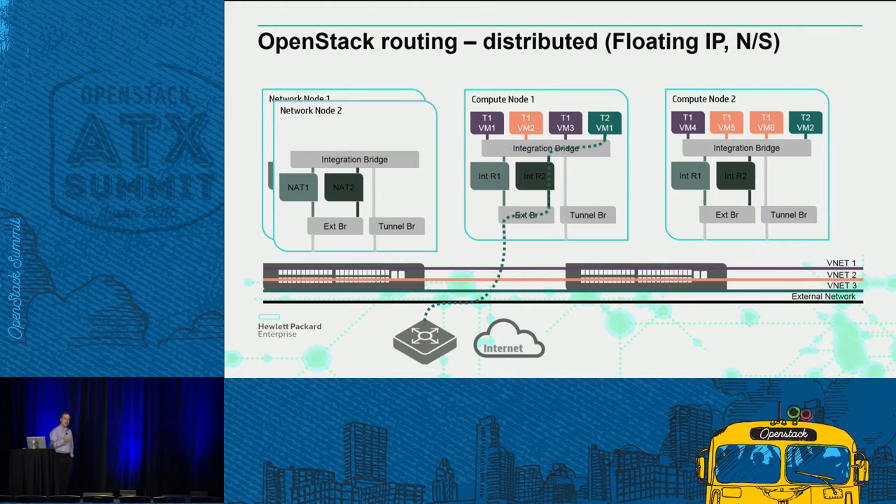We've also addressed north-south connectivity. For the web tier when you need to go outside, we can connect directly by having a local external bridge for traffic that needs to go to clients or the external environment. If we need to connect internally to the external network, we still use the local network node for the source NAT function. We've recently added HA capability into that area.